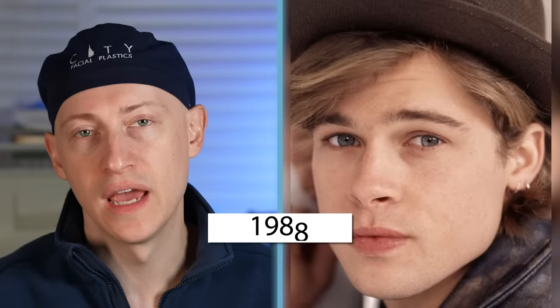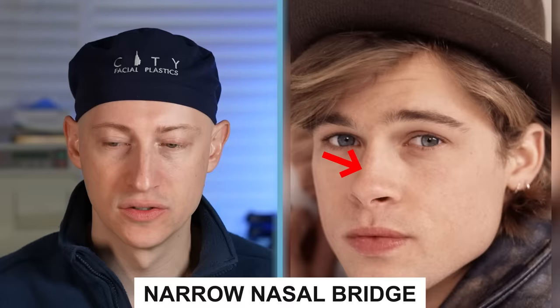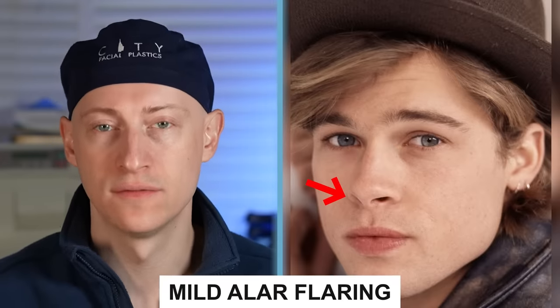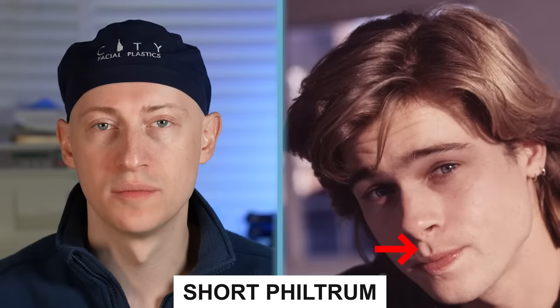In 1988 at the age of 25, Brad has horizontal eyebrows that have less of a peak than we find in women, which is normal. He has infraorbital hollowing, a narrow nasal bridge, slight nasal tip bulbosity, and mild alar flaring. Brad has a short philtrum and good lip volume. He also has a strong chin and a boxy jawline with strong masseter muscles, which is a very masculine trait.